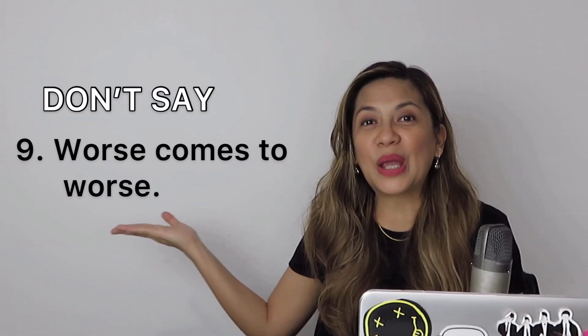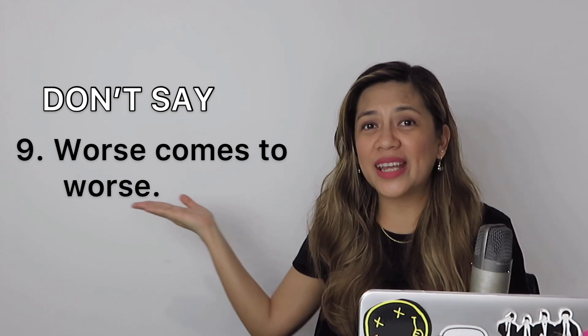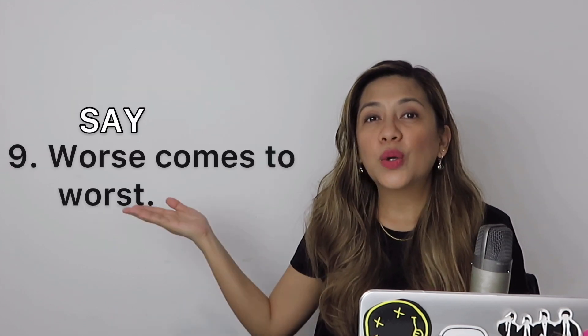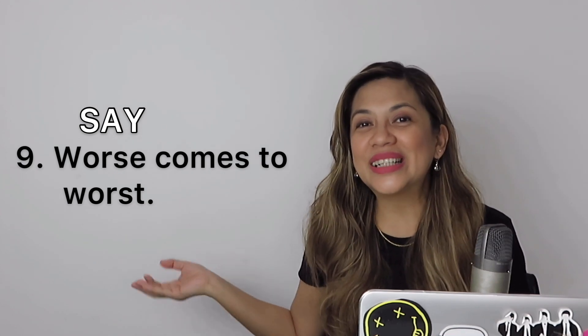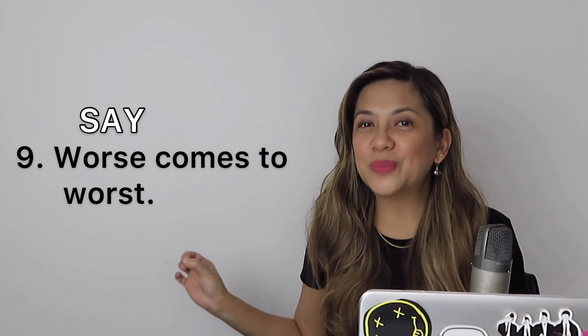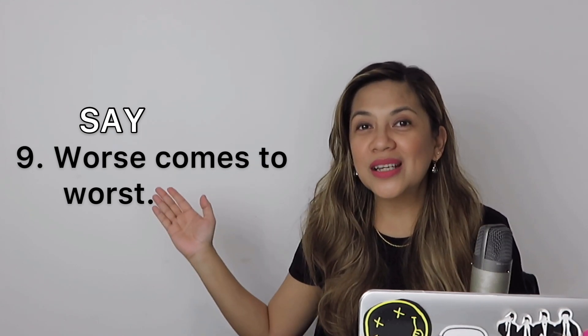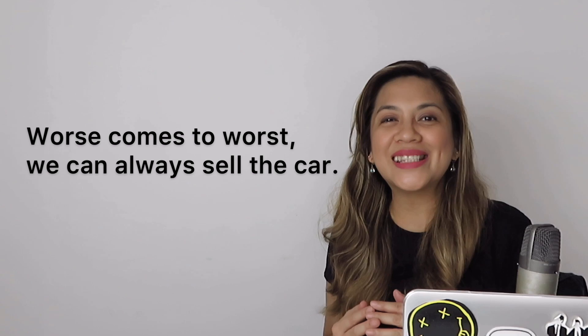Number 9: don't say 'worse comes to worse,' because it means nothing has changed. Instead, say 'worse comes to worst,' because then it's clear that a bad situation can still deteriorate to the lowest level possible. Worse comes to worst. For example: worse comes to worst, we can always sell the car.